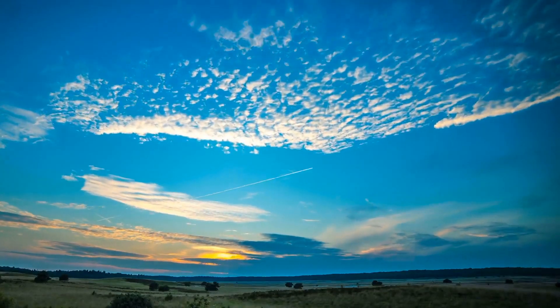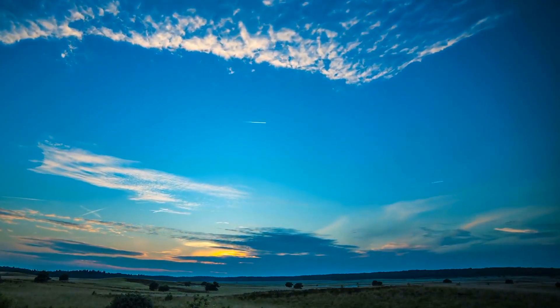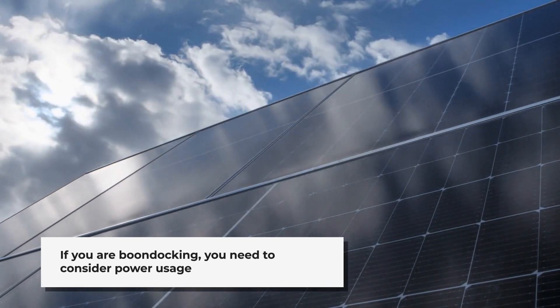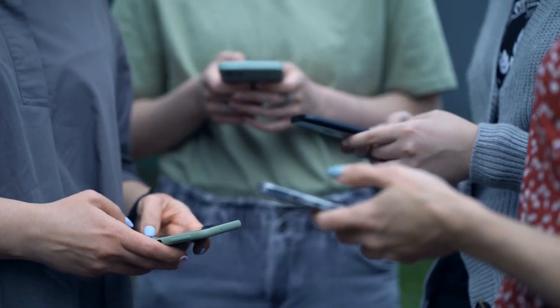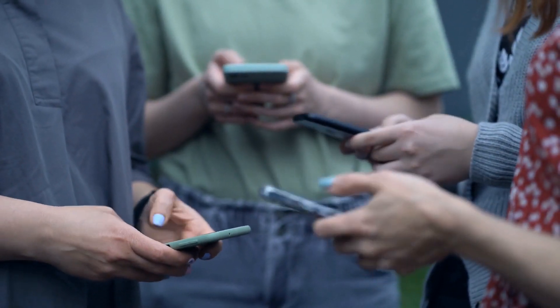However, there are limitations to consider. The system needs a clear line of sight to the sky, which can be challenging in wooded or mountainous areas. It uses about 40 watts per hour, and the newer models even use more — this is important to consider for off-grid living, since the power needs to come from somewhere. In crowded areas, the service may slow down due to many users accessing the network simultaneously.